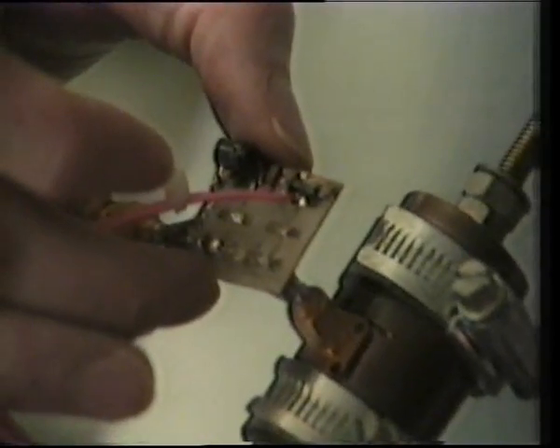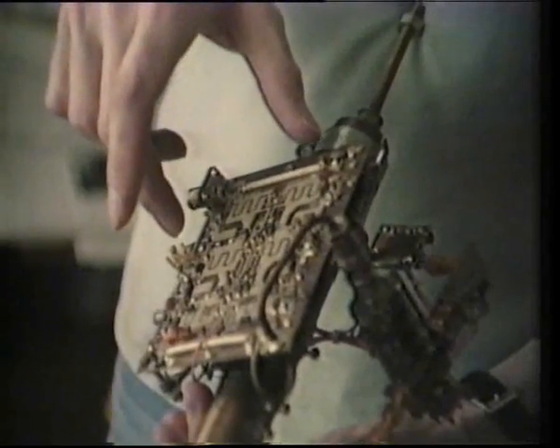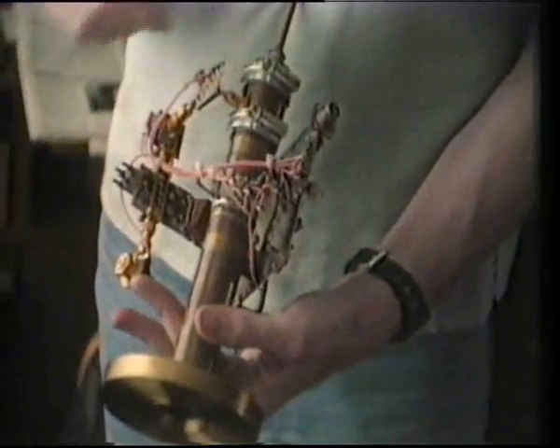A gallium arsenide FET in microstrip forms the first stage, likewise the second stage, then a mixer in stripline with a gun local oscillator on the high side of the signal. The first IF comes out here — IF head amplifier — first IF 450 to 950 MHz. This is a wideband IF amplifier, 21 dB, 450 to 950 MHz. Output comes out here to feed to the house, and 12-volt supply from the house goes in here. The rest is just bias circuitry for the FET stages.